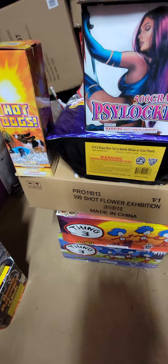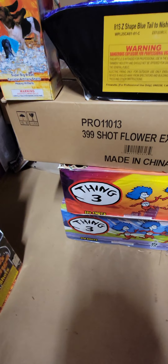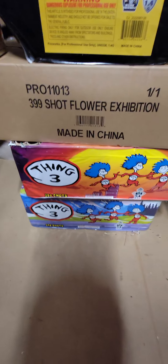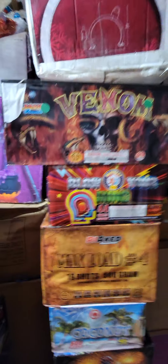Maybe we need to shoot this one out in an open field. I've also got a 399-shot Flower Exhibition, and Thing A and B by Nanya brand — those will definitely be the finales.